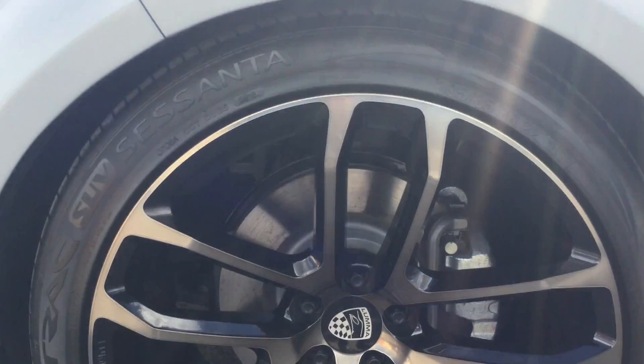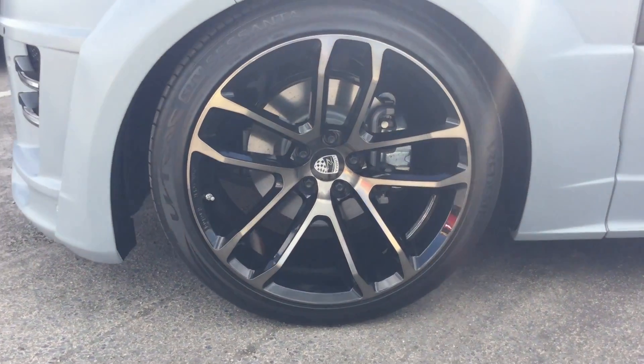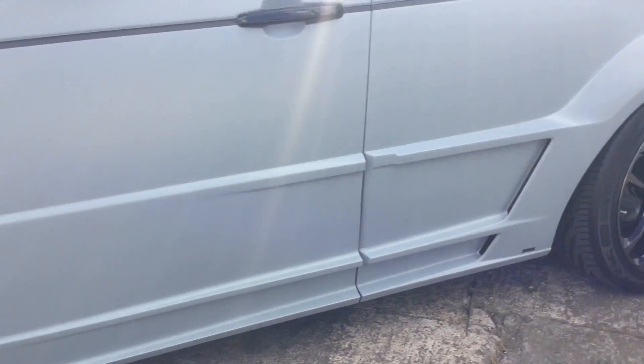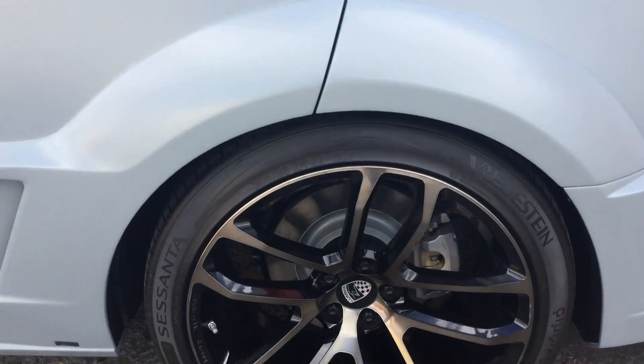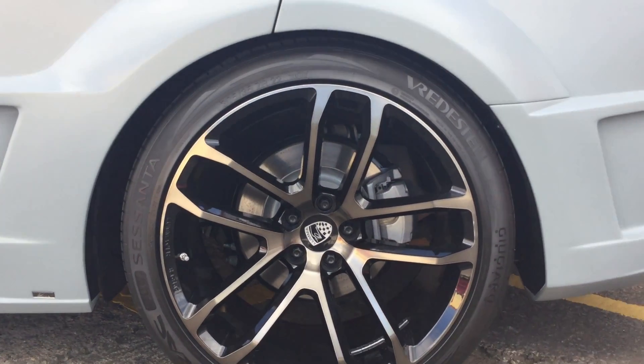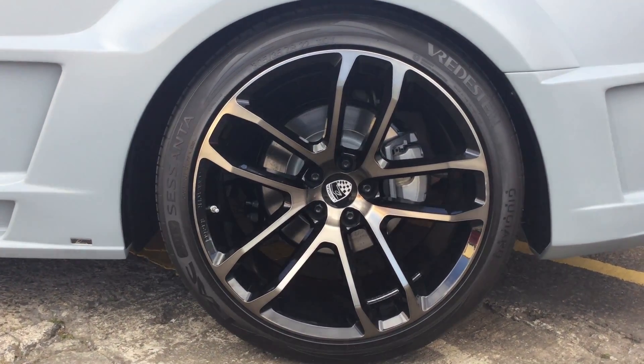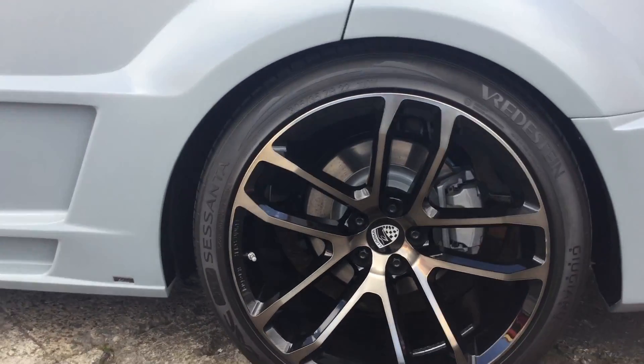305/35/22s — that's some big old rubber on those wheels. And going to the back, I'm guessing they're the same size all round — most of these vehicles are. Again, we've got 305/35/ZR22 Regstein tyres all round.